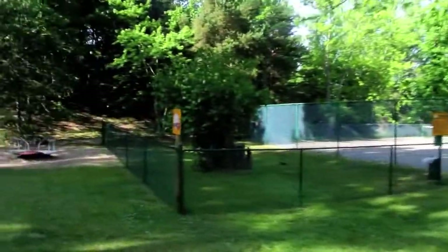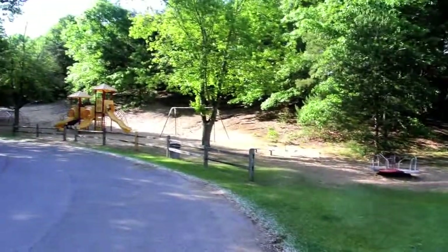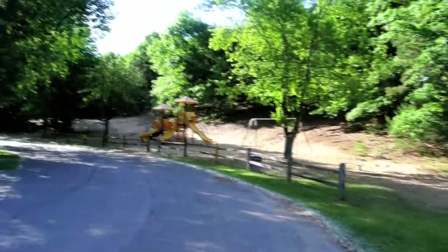Well, one thing this park has going for it is that at least it's in Michigan. I noticed a lot of these people have Illinois plates, which means they're probably from Chicago.